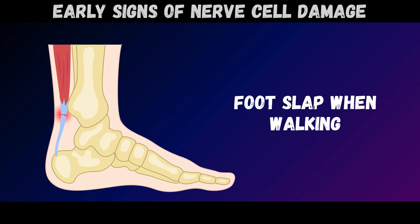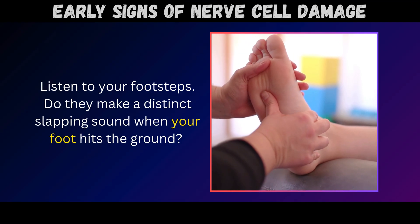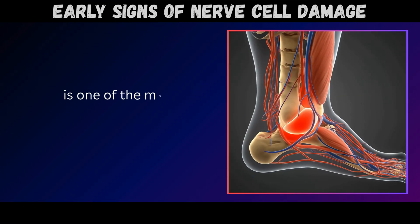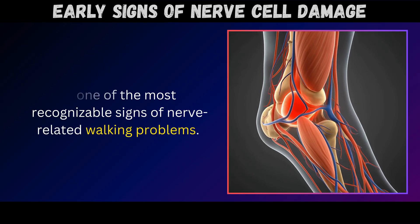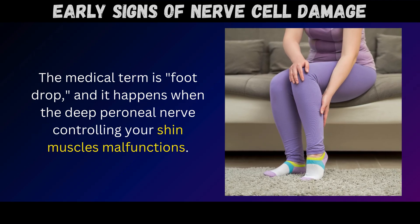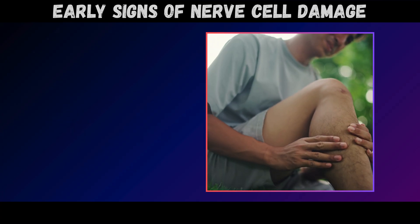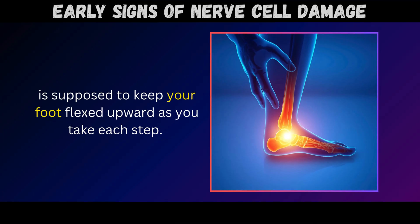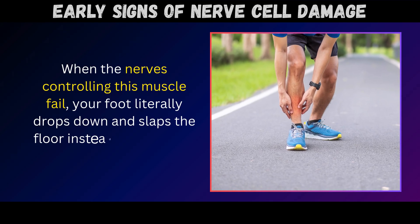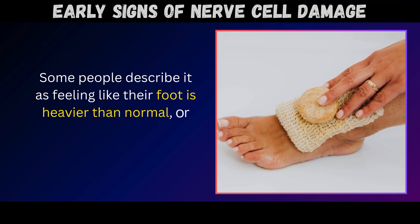Sign number three: foot slap when walking. Listen to your footsteps – do they make a distinct slapping sound when your foot hits the ground? According to the National Institute of Neurological Disorders, this audible foot slap is one of the most recognizable signs of nerve-related walking problems. The medical term is foot drop, and it happens when the deep peroneal nerve controlling your shin muscles malfunctions. Your tibialis anterior muscle, located on the front of your shin, is supposed to keep your foot flexed upward as you take each step. When the nerves controlling this muscle fail, your foot literally drops down and slaps the floor instead of landing in a controlled manner. Some people describe it as feeling like their foot is heavier than normal, or like wearing a weighted boot on one leg.